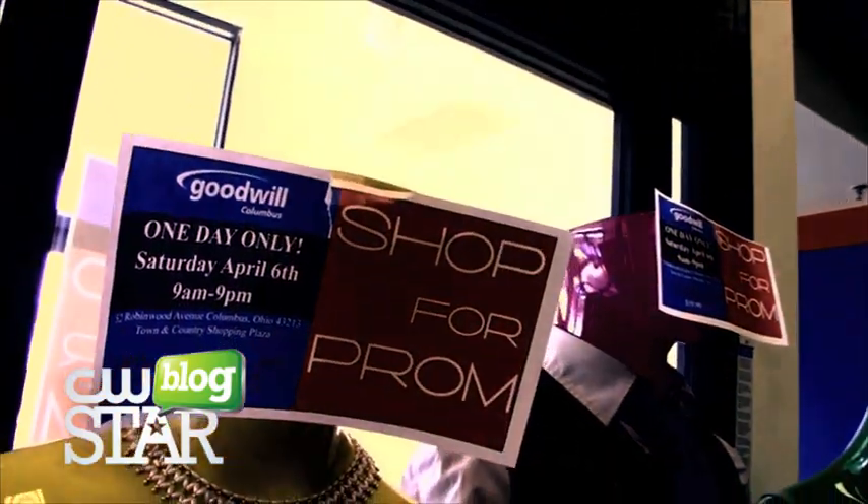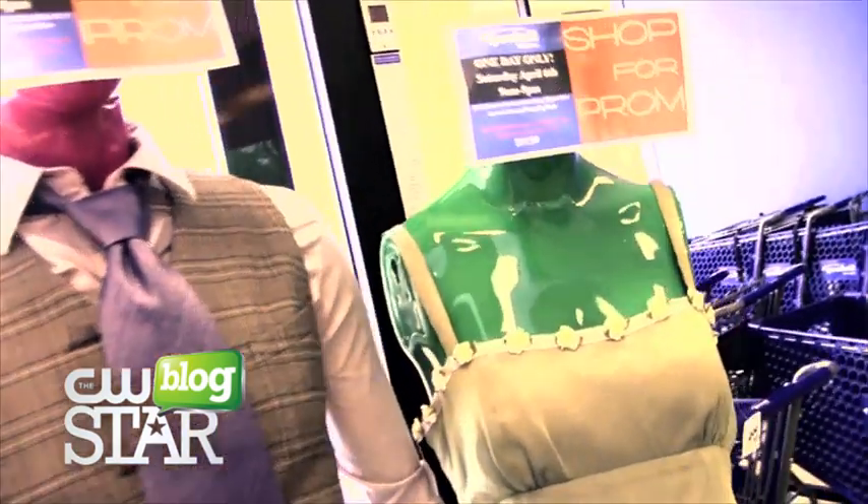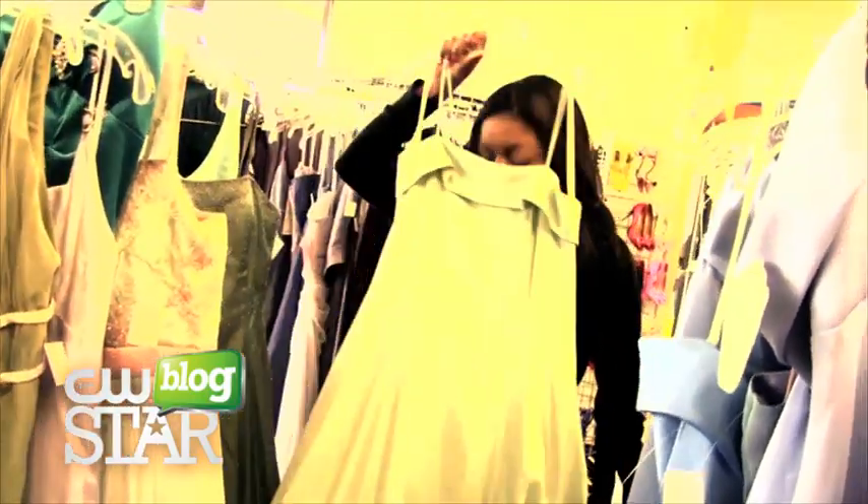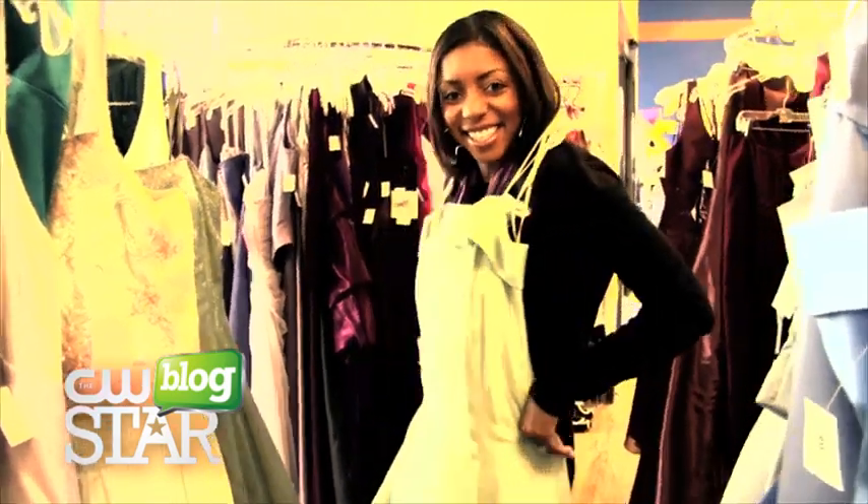This is our Shop for Prom — every year we like to pull out our donations of prom dresses and we price them usually below $30. If you look around, most of the prices hover around $19.99. You come here, you get the dress, but you also need like a purse, like jewelry. Are you selling other items besides just dresses?